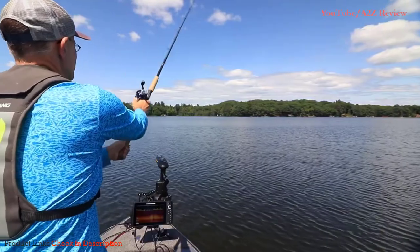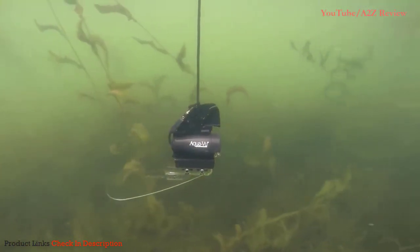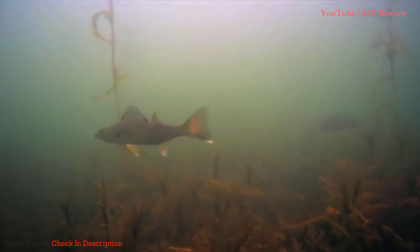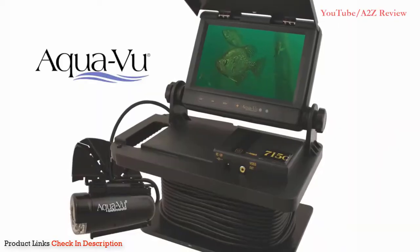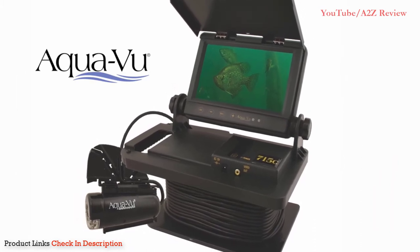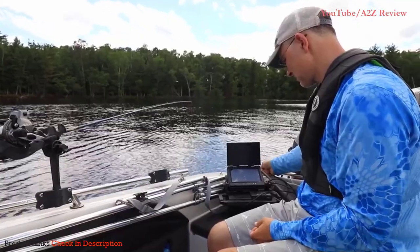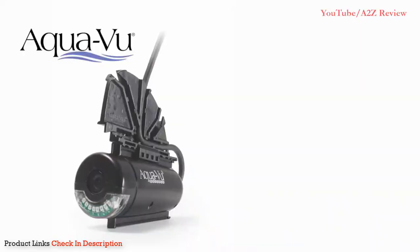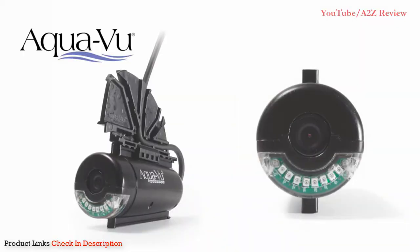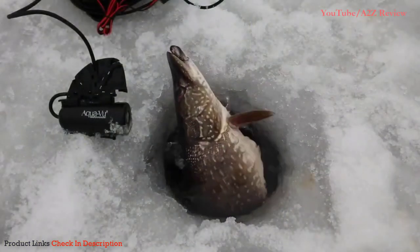Number 1: AquaVu AV-715C Underwater Viewing System. Introducing the AquaVu 715C — the most affordable underwater camera ever built. It features a 7-inch color LCD monitor with video out and an integrated sunshield screen protector. The monitor is IP67 rated for total waterproof performance. Color CMOS camera optics are housed in the new XD camera housing with a quick attachment system and adjustable IR lighting. It comes with 50 feet of durable cable, a 12-volt 7-amp rechargeable battery and charger, and a custom storage bag that fits into a five-gallon bucket. Incredible performance, awesome value — the AquaVu 715C has everything you need to make your fishing more worthwhile.